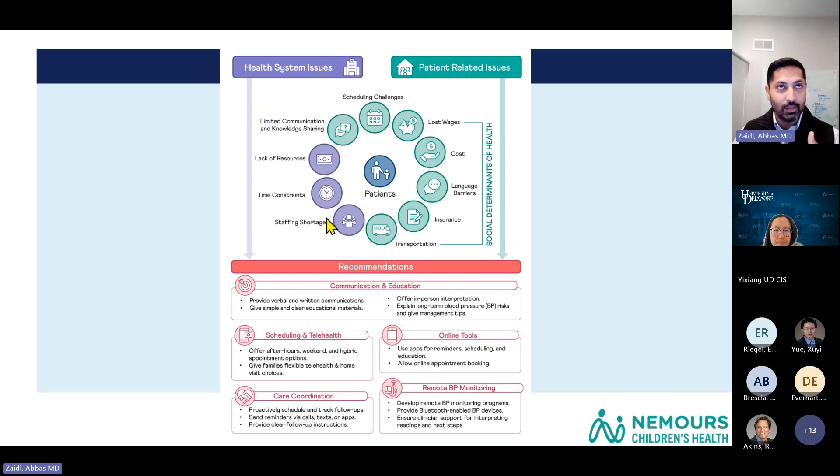From a health system perspective, there was a lack of resources to address social determinants of health factors. Pediatricians are busy — they get 15 minutes to do a multitude of things, so time constraints was a big factor. Staff shortages also impacted getting this done, along with more specific health system issues around EMR usage and care coordination.